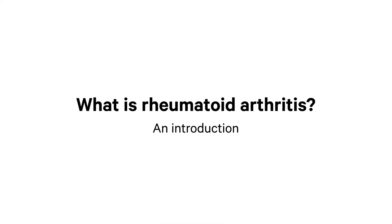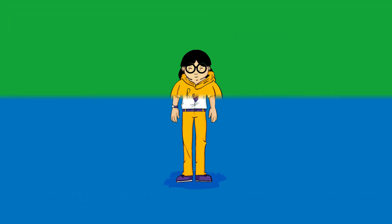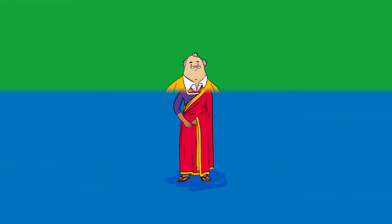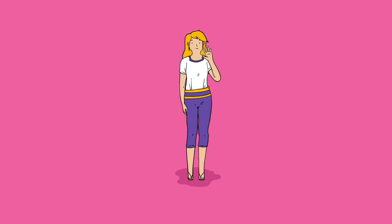What is rheumatoid arthritis? Rheumatoid arthritis can affect adults of any age but commonly starts between the ages of 40 and 60. There are more than 400,000 people with rheumatoid arthritis in the UK, and it's more common in women.